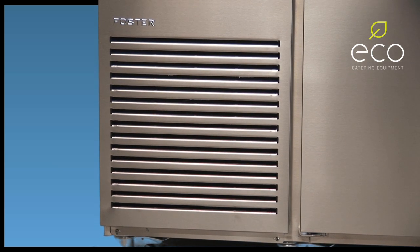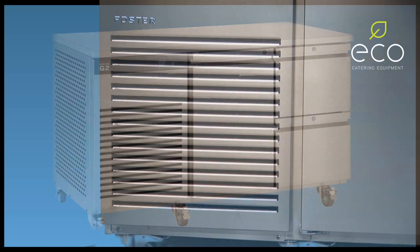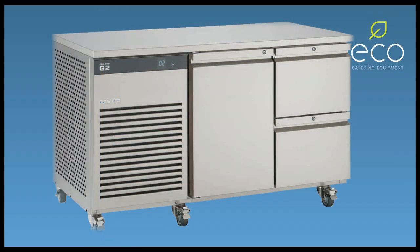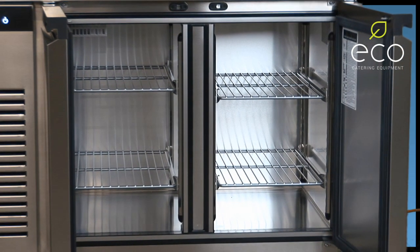Designed and tested to operate up to 43 degrees ambient. On a refrigerated counter you have the option to specify two drawers or three drawers in each cupboard section, allowing a configuration tailored to your requirements.